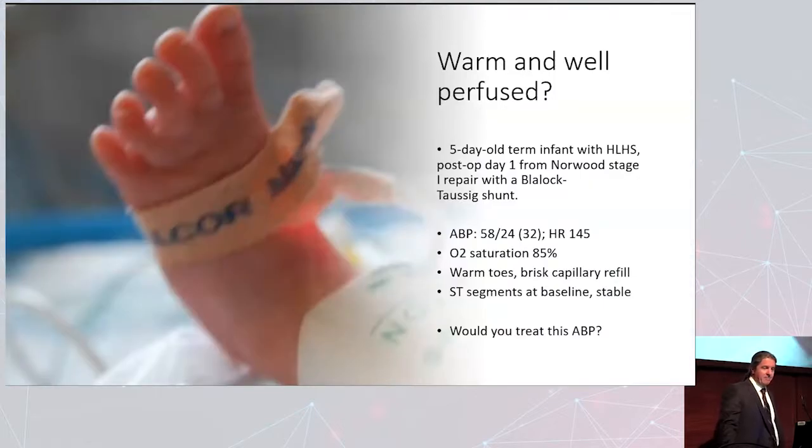First, let's start with this question. If you have a five-year-old term infant with hypoplastic left heart syndrome, the morning after a Norwood repair — your patient has a BT shunt. Blood pressure is 58 over 24 with a mean of 32. Does that give you pause? Is that enough blood pressure? His sat's 85%, which is exactly right for a Norwood. His toes are warm. He's got brisk capillary refill. His ST segments are not elevated.